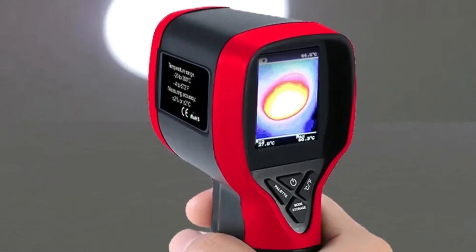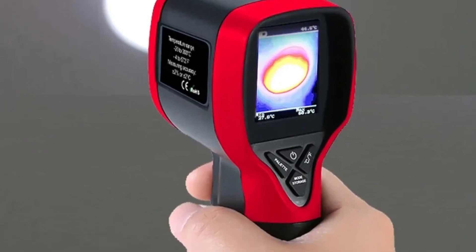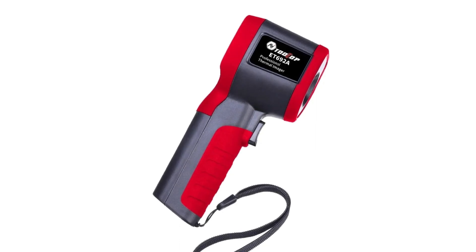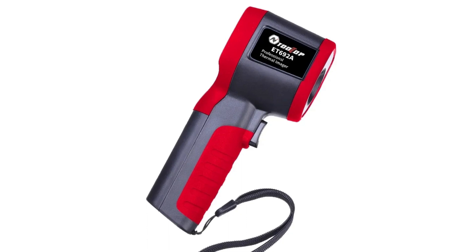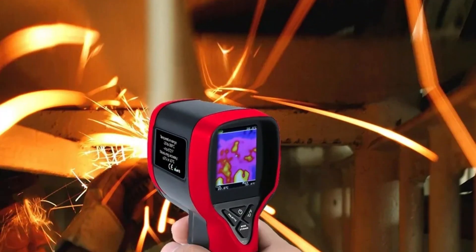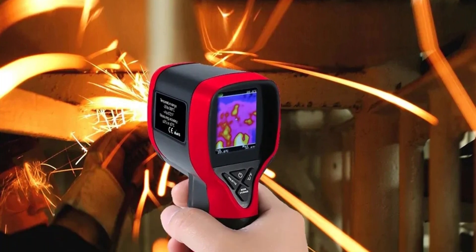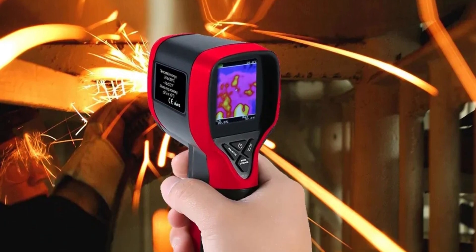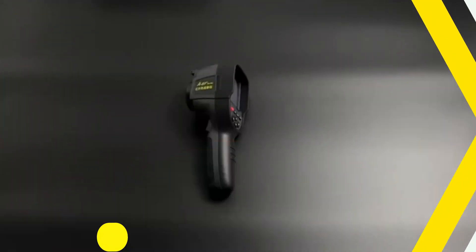The ET692A also offers a 176x220 pixel photo resolution, and all photos are saved in BMP format, making them easy to transfer to other devices for further analysis. The camera has 16 MB of storage space for easy data transfer. It features two color palettes — iron red and white hot — an 1850 mAh battery, and a working voltage range of 3.4 to 4.2V, making it compatible with various power sources.